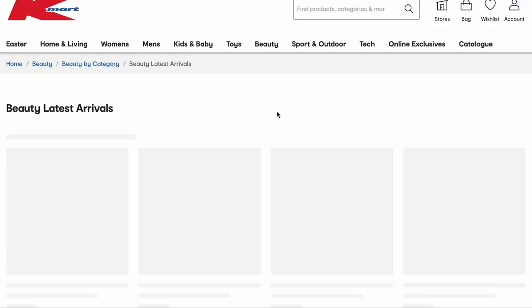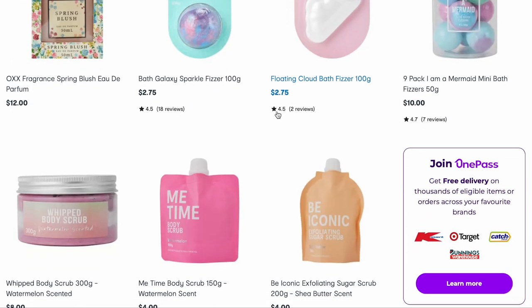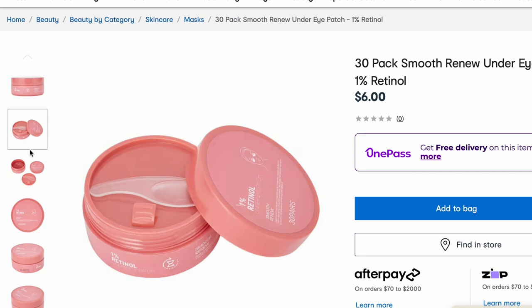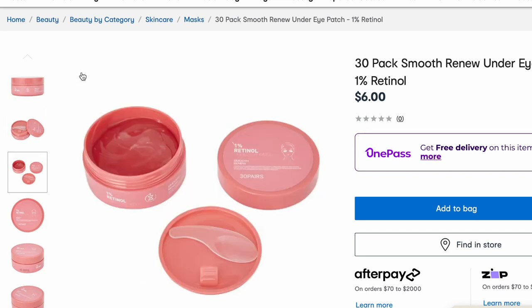So let's go into the beauty section, shall we? Lots of skincare that they have released — like retinol, vitamin C, niacinamide — and I'm just not sure about the quality. Like these are strong ingredients — this is only 1% retinol but do I trust Kmart? I don't really know enough about ingredients to be like, that's safe to put on my face. If you do, please leave a comment down below because they have a lot of really affordable skincare.